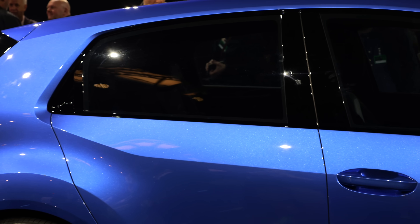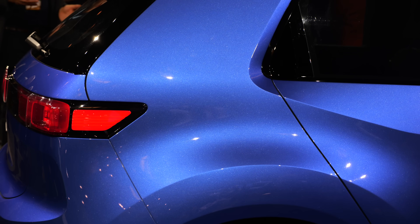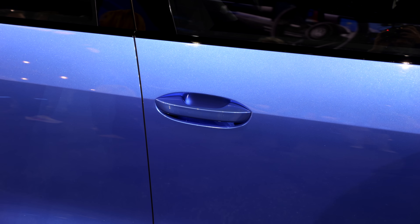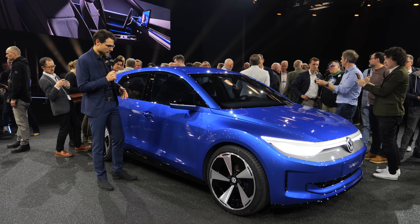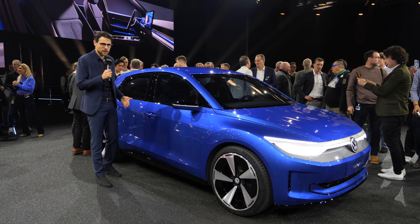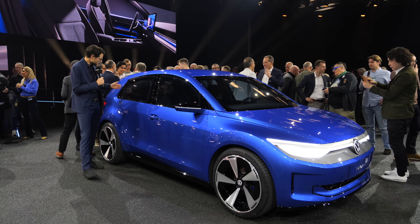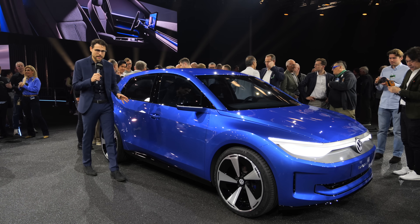20-inch wheels right here and a very straight design line — that's one key element. The second key design element is this very strong C-pillar, also taken from the Golf. Solid door handles — they went for that and not flush door handles, because flush handles are not good in winter, make things more complicated, more expensive, and no one really needs them. The rear door handles are integrated, which keeps the design clean.